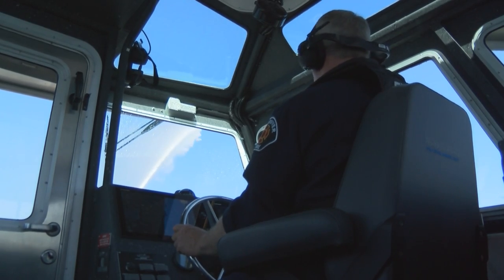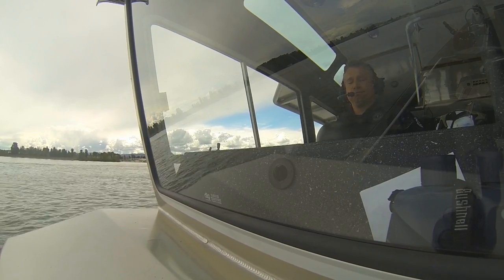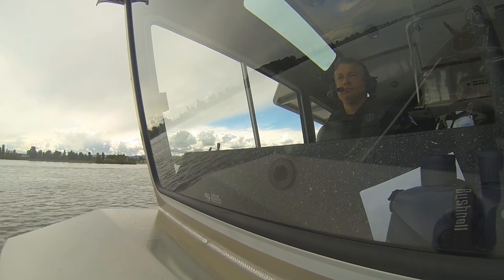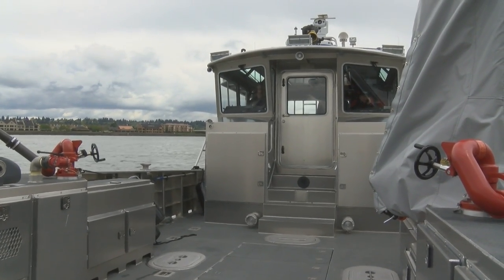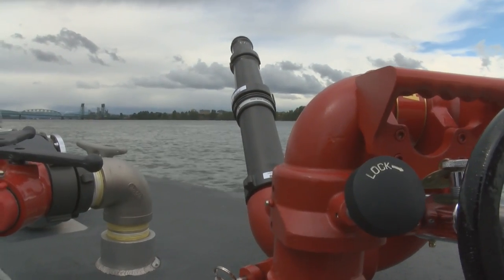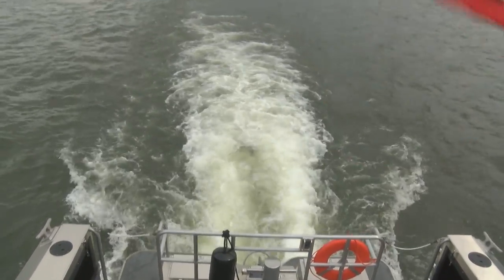When we wrote the grant, we wrote it for three boats — one for Vancouver, one for Clark County Fire and Rescue, and one for Astoria. The goal was that instead of buying one huge traditional fire boat, we buy smaller, quicker boats that could get to an incident, with other boats able to come and support that response.